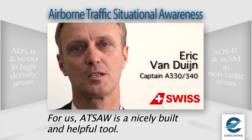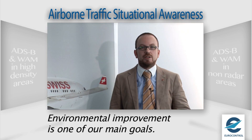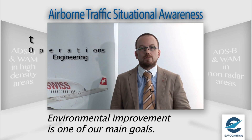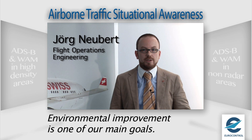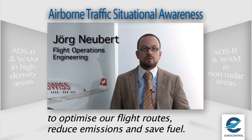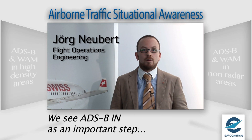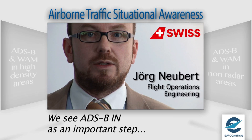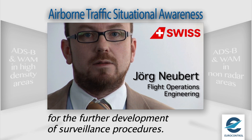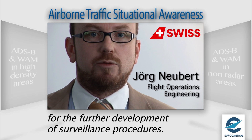So, for us pilots, it's a very helpful and nicely built tool. The environmental improvement is one of the main goals of Swiss. We try to use new technology wherever possible, try to optimize our flight routes to reduce emissions and, of course, save fuel for the company. We see ADS-B IN as an important step for the further development of the surveillance procedures.